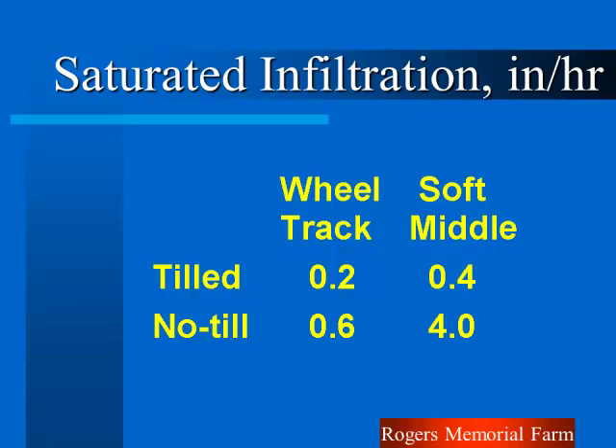From my long-term tillage plots using controlled wheel traffic: the tilled rows where I drove had two-tenths inch per hour infiltration — that silty clay loam soil, the clays swell up and seal. Soft road where I haven't driven for over 25 years: four-tenths per hour. The NRCS soil survey said saturated intake rate is between two-tenths and six-tenths because of the clay. The no-till wheel track: six-tenths on the high side. The non-wheel track: over four inches per hour since we've never driven there. Freeze-thaw, wetting and drying, roots, earthworms — I've got good channels to get water in the soil.